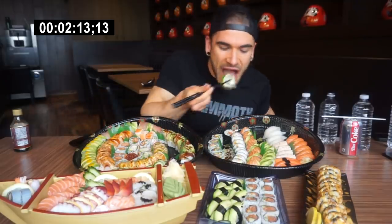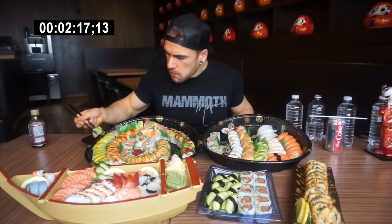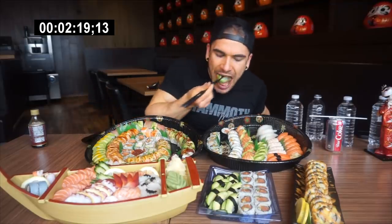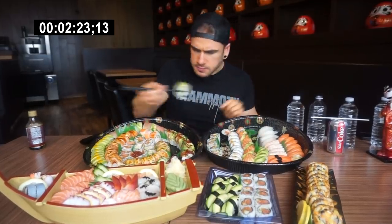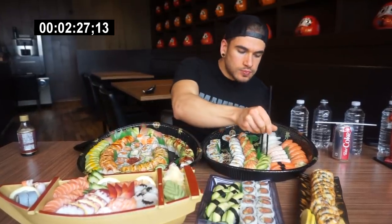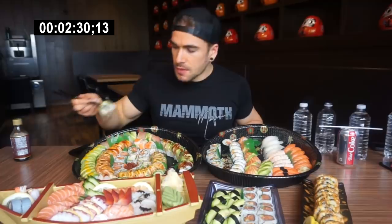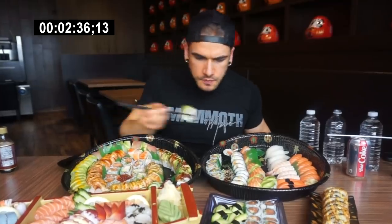That is damn good, actually. Really good. It should be the best green dragon roll I've ever had.